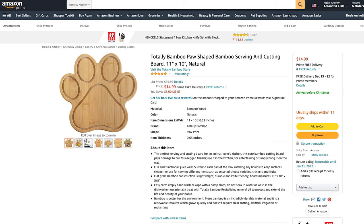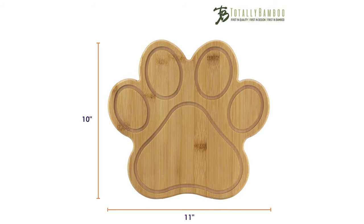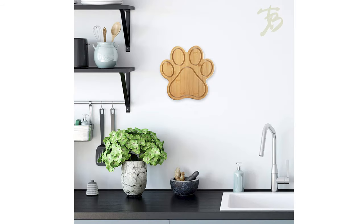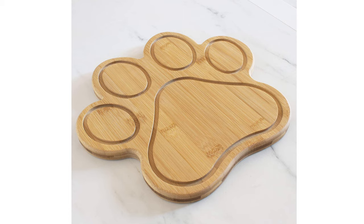Let's move on to product number seven, which is this Totally Bamboo paw-shaped serving and cutting board. Now, this isn't really a dog toy — it's more for the humans. The board measures 11 inches by 10 inches and is 5/8 inch thick. It can also be used as wall art and has a hole in the back for hanging. It's made of bamboo, which is gentler on knives than plastic and easier to clean than hardwood. A perfect gift for any animal lover — great for charcuterie boards too.